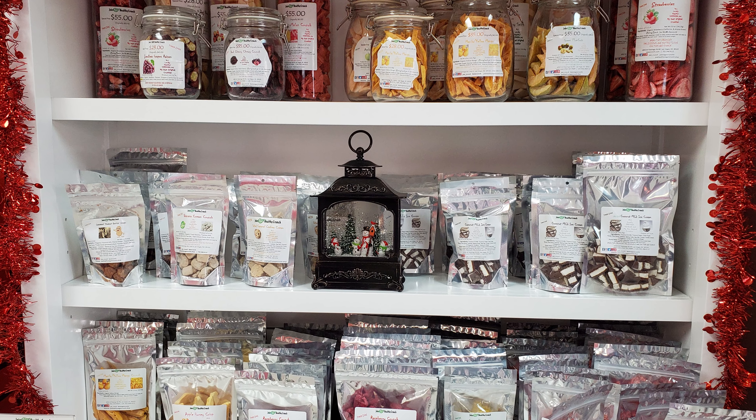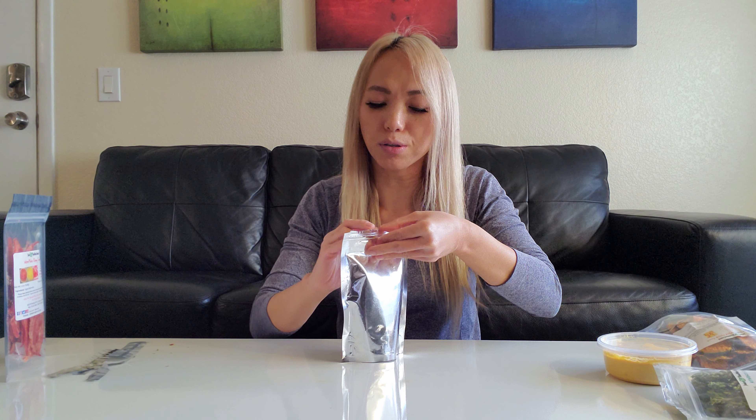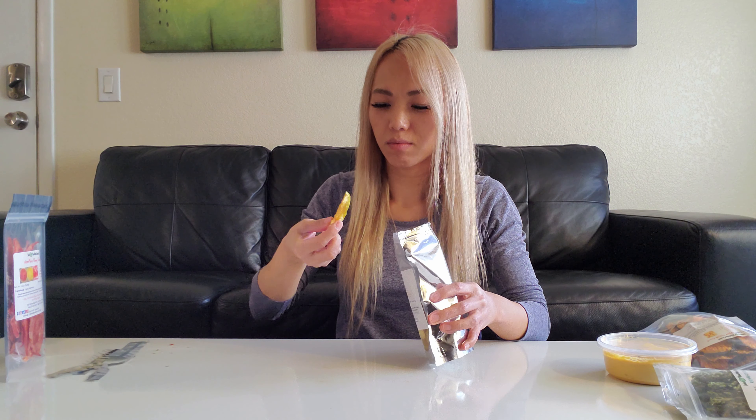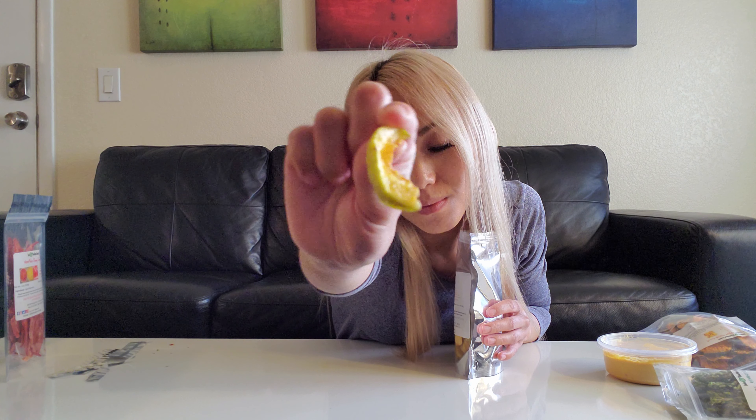Okay, so next up I am going to try the eggplant Italian spicy pizza crunch. Wow, that's really good. It's like a pizza flavored Pringle, but on a freeze dried eggplant — so it's way healthier and it tastes really fresh. You can still really taste all the herbs and the tomato flavors.